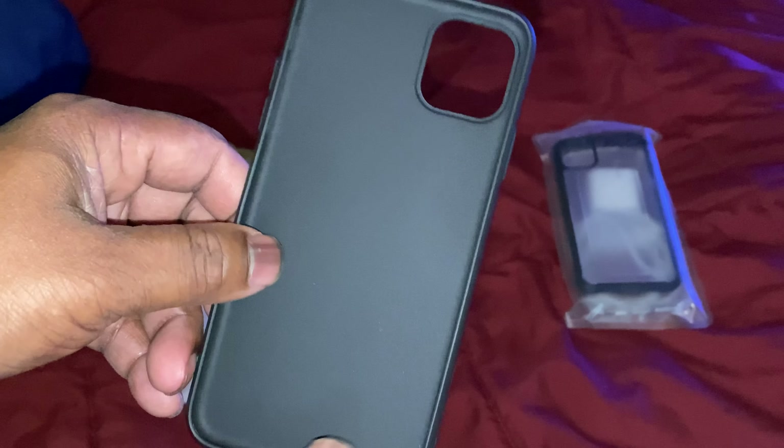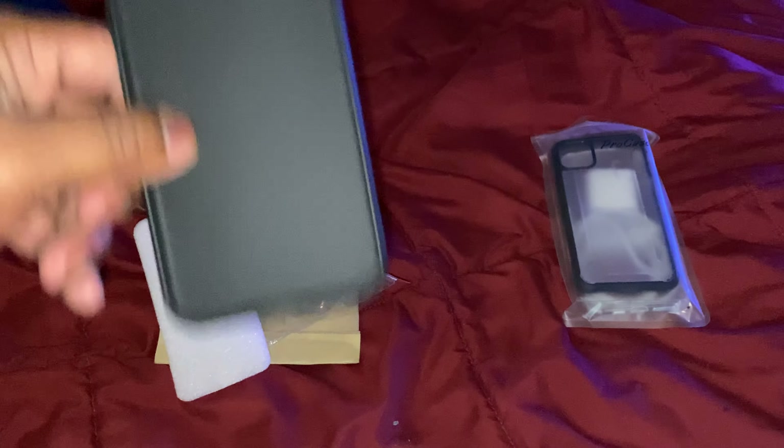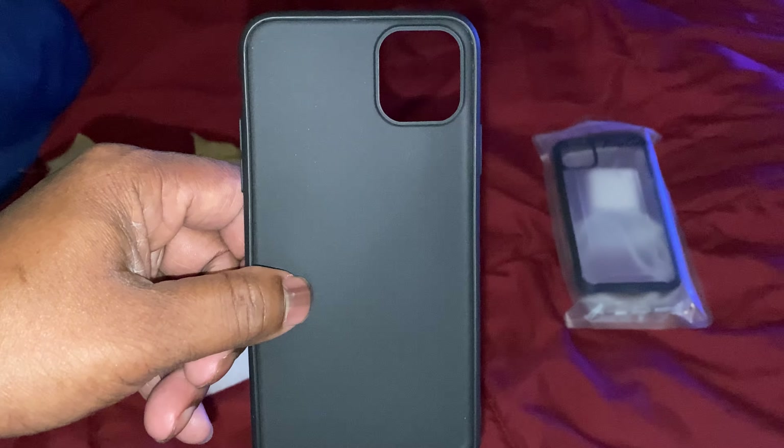Anyways, here's the case and I'm gonna put my phone in now. That's gonna end this video. Thanks for watching, hope you enjoyed it. God bless you.